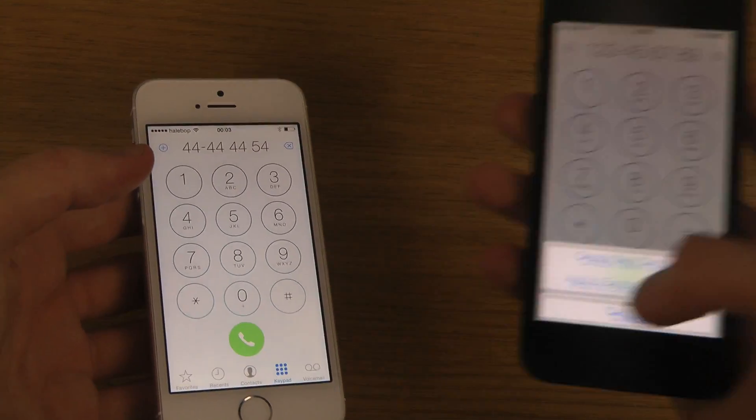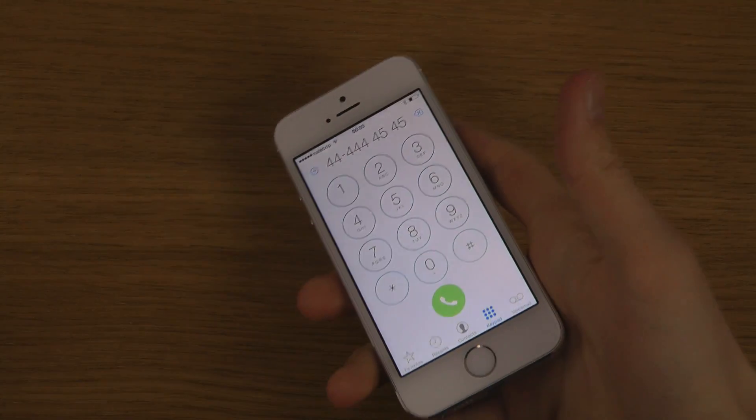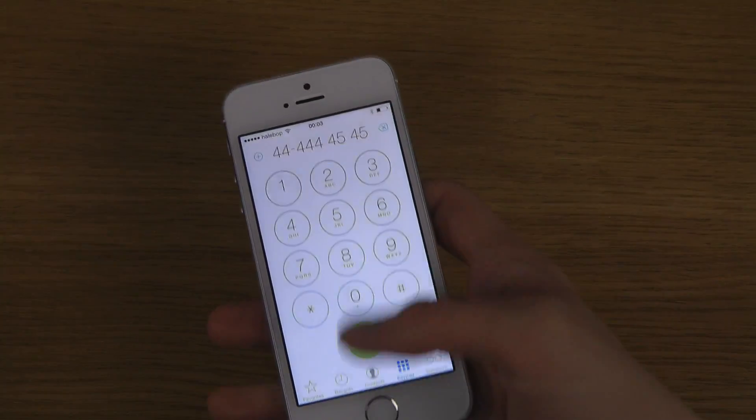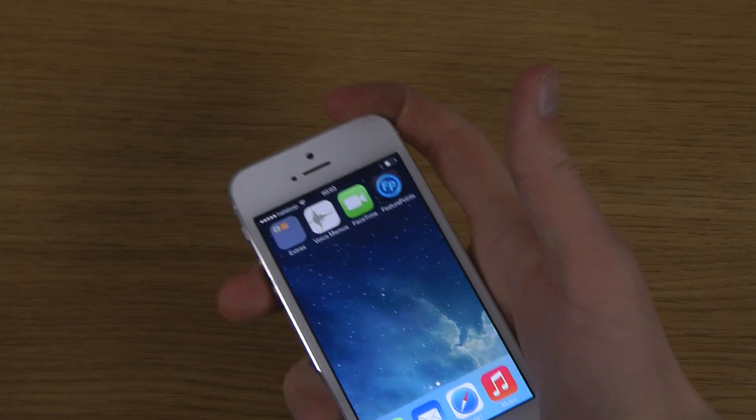I think they changed this to immediately go to create new contact because not many people use 'add to existing contact' — that's just a guess. Anyway, that's my number three thing. Let's go to my second and first things.